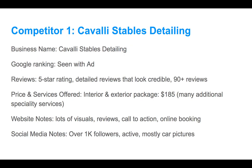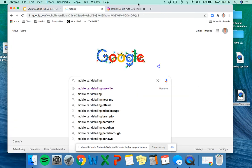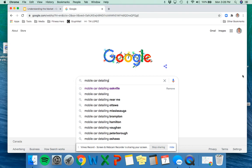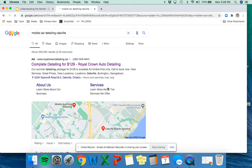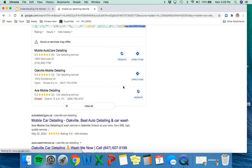Before we go into our competitors, let's take a look at the actual market. I've started to look up mobile auto detailing in Oakville — that's where we're going to target. My hypothetical service is Matt's Car Cleaning, and I'm going to be building this throughout the process. So let's do some research on what's out there for mobile auto detailing.